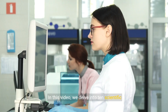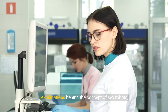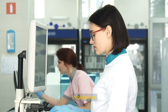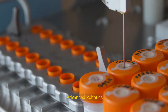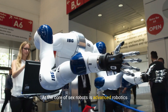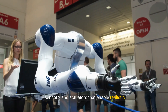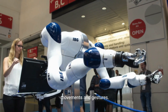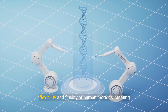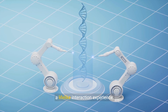In this video, we delve into 10 scientific explanations behind the concept of sex robots, exploring the technology, psychology, and societal implications. 1. Advanced Robotics: At the core of sex robots is advanced robotics technology. These robots are equipped with high-precision motors, sensors, and actuators that enable realistic movements and gestures. Engineers design these systems to mimic the flexibility and fluidity of human motions, creating a lifelike interaction experience.